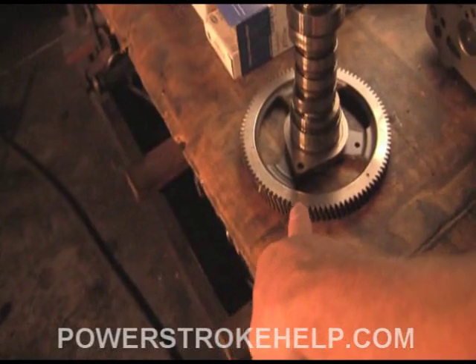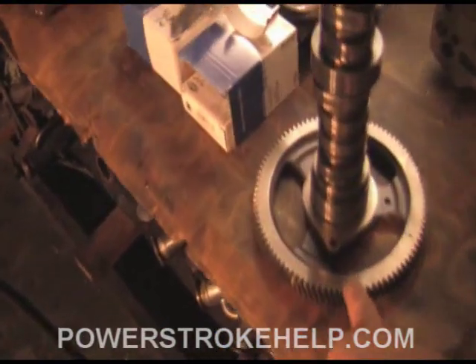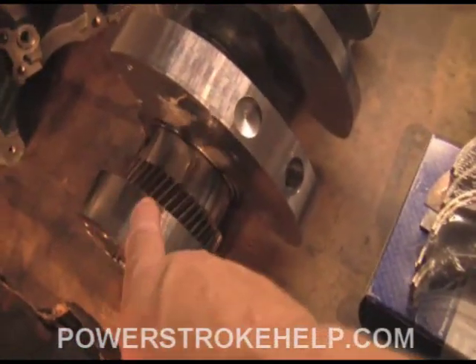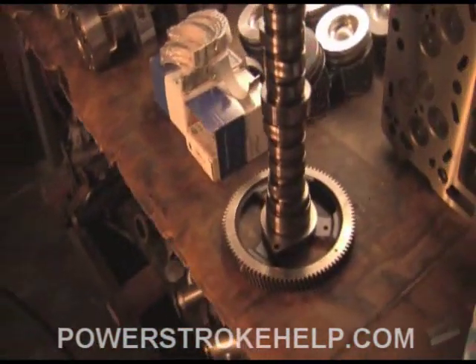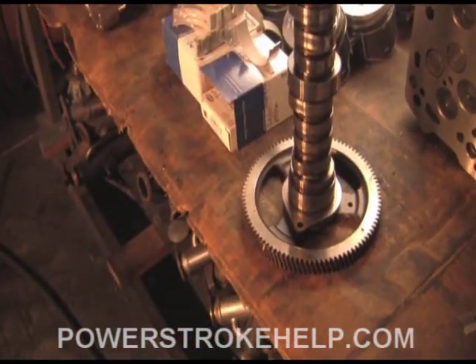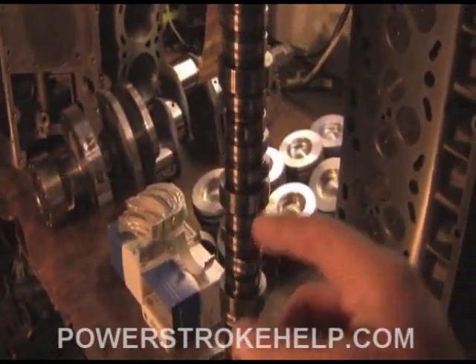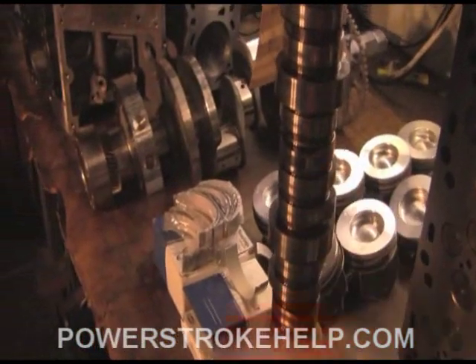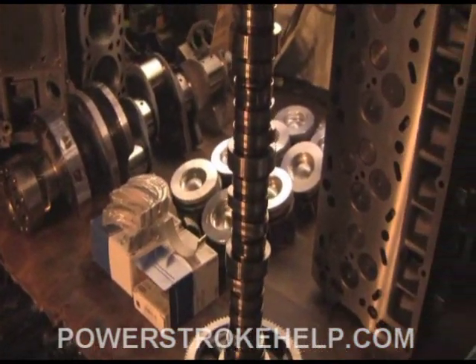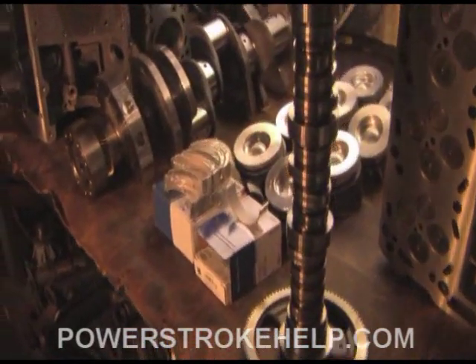The actual drivetrain that runs the cam — the cam drivetrain — is all gear driven. As you can see here, these gears on the crankshaft and on the cam are hardened tool steel; they don't wear out. What does wear out are the lifters — the part that actually rolls on the cam. Those do wear out, and it's important that the lifters are replaced in the rebuilding process.